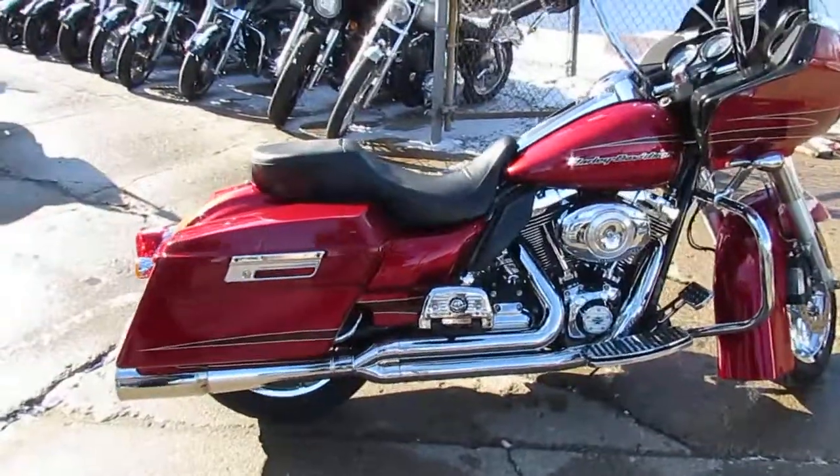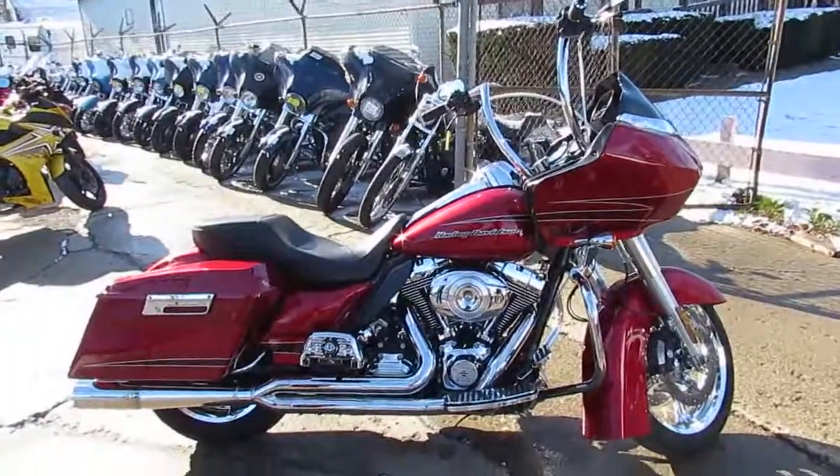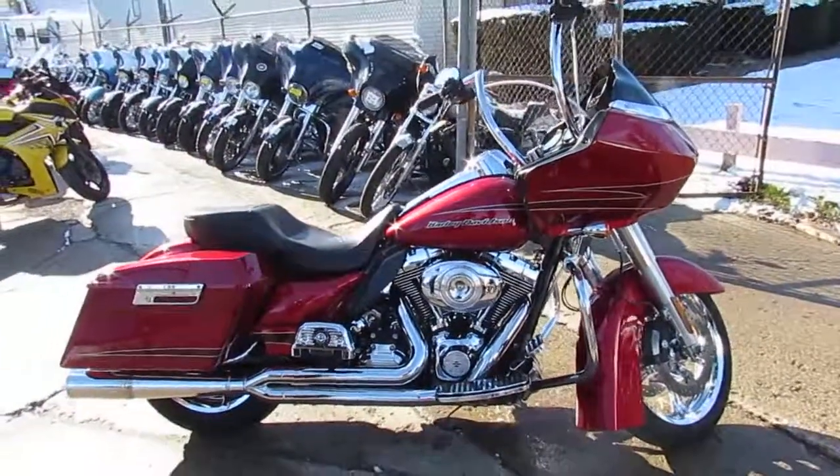2012 Road Glide at ApprovalPowerSports.com. Give us a call, 810-648-9500.